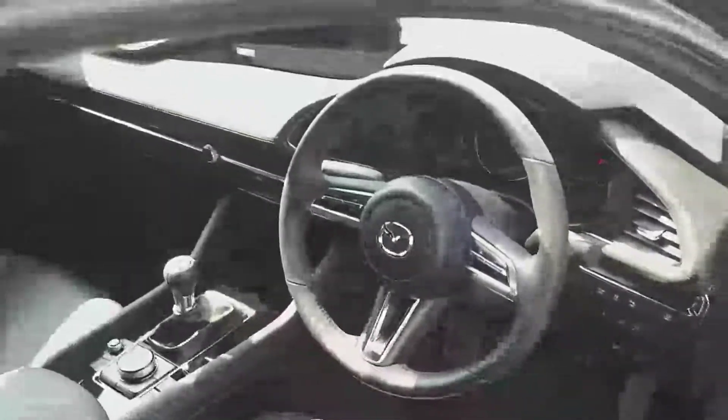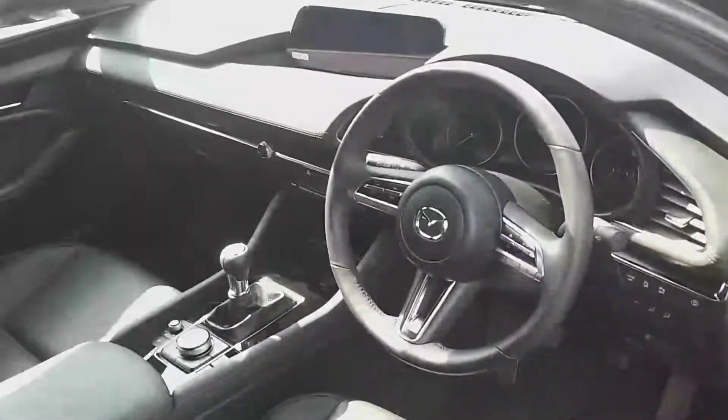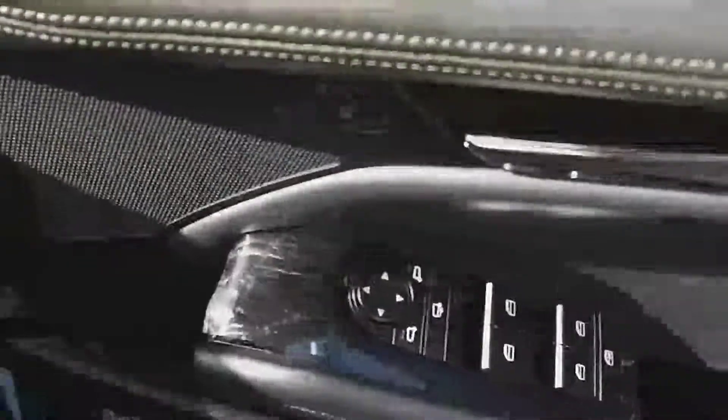Inside the front area, your multifunction steering wheel has cruise control, Bluetooth phone, heads-up display with heated seats, black leather interior, USB ports. The car still looks brand new, 4 electric windows, still has plastics. 2 isofix seats in the back, tri-locks also.